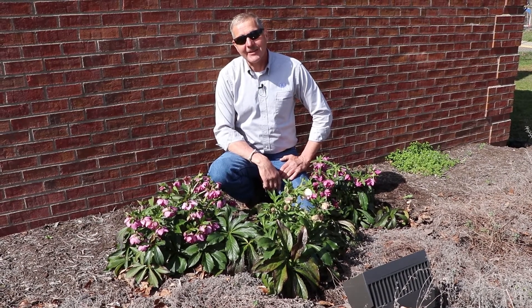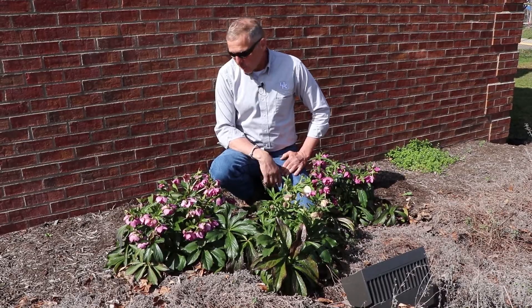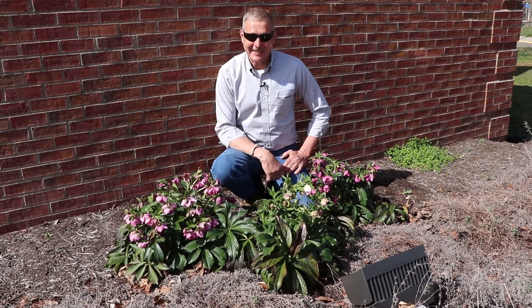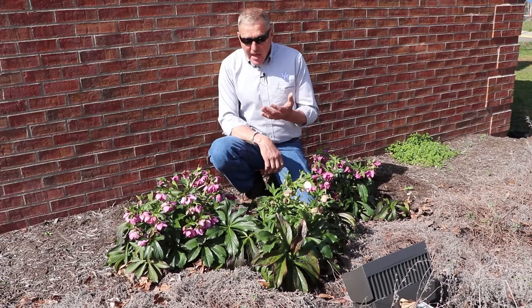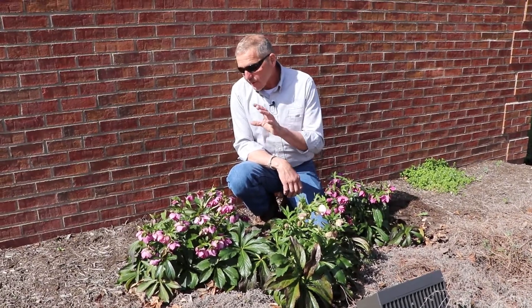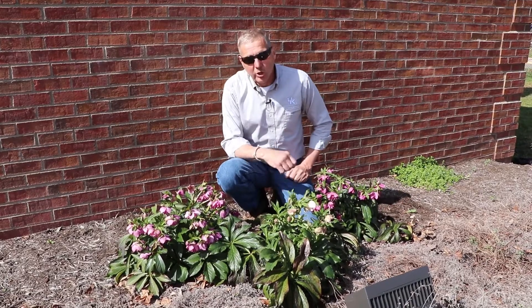Hi, it's Jamie with Fayette County Extension and today we're out in the garden talking about hellebores. I'm so happy today to finally have some blooming perennials to talk about. And if you don't grow hellebores, you should be aware of them and what they can do for a garden.